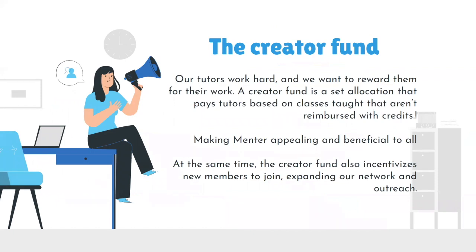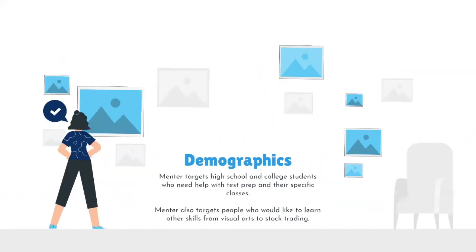Another important factor to look at is the target demographic. Mentor targets high school and college students who need help with their test prep and specific classes, as well as people who would like to learn other skills, from visual arts to stock trading.